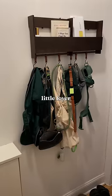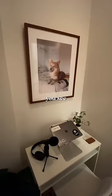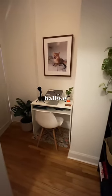This is our little foyer area. Obviously, our favorite color is green. And then if you come over here, you see my favorite part of the apartment — my little hallway office.